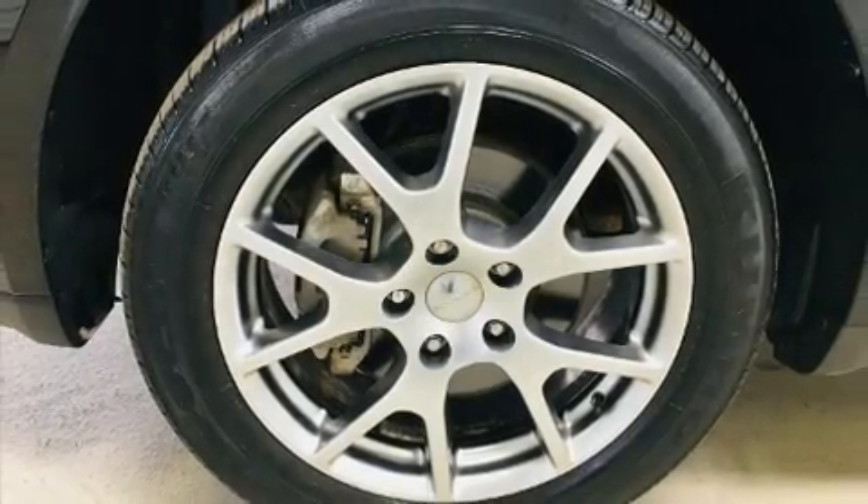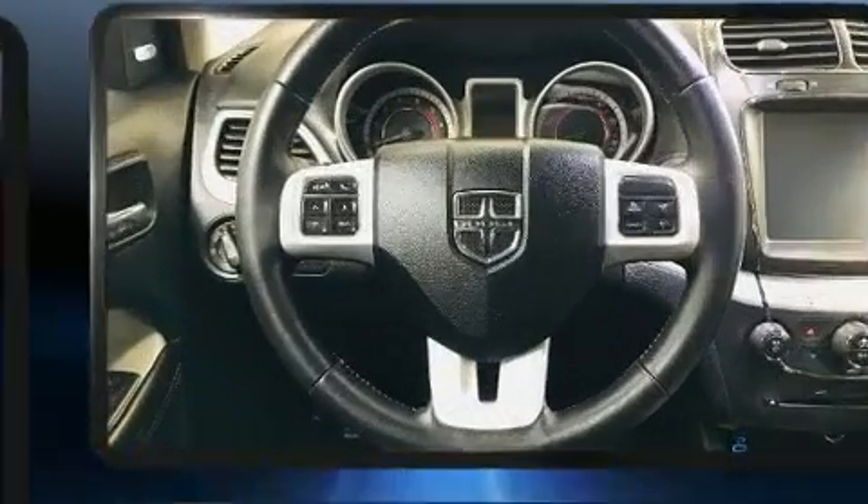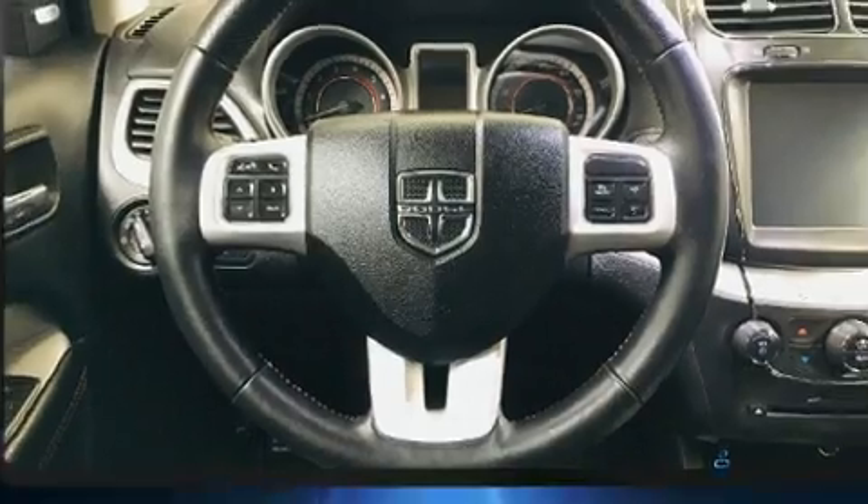Take command of the road in the 2017 Dodge Journey. With just over 20,000 miles on the odometer, this four-door sport utility vehicle prioritizes comfort, safety, and convenience.